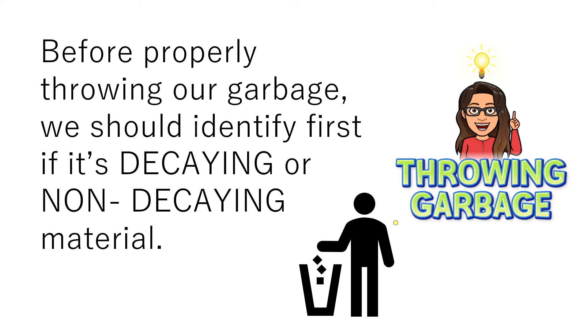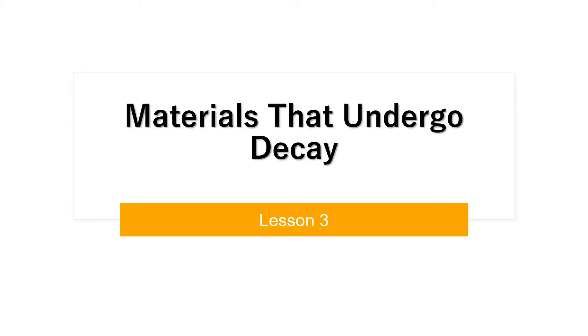What should you do before throwing your garbage? You should identify first if your garbage is a decaying material or biodegradable material, or a non-decaying material or non-biodegradable material. Reuse and recycle non-decaying materials and compost the decaying materials. There are two kinds of garbage: decaying and non-decaying materials. Decaying materials are also known as biodegradable materials, while non-decaying materials are also known as non-biodegradable materials. Not all of these materials decay or decompose at the same time. This video lesson will help you learn the properties of materials that undergo decay.